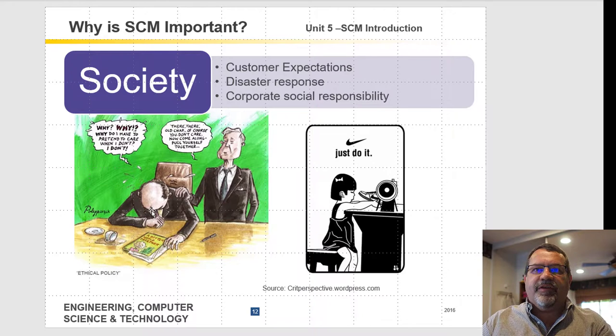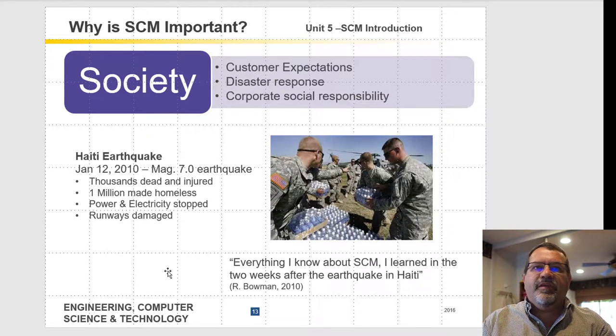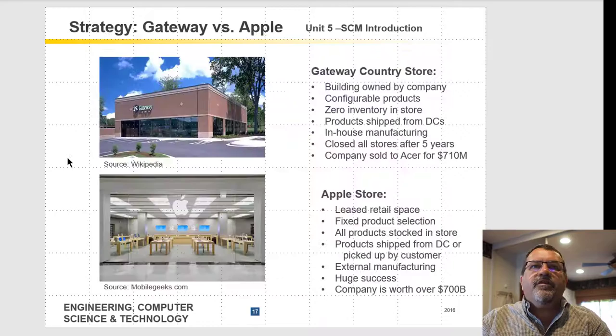There are many ethical considerations in supply chains. You may have heard of Nike being criticized over child labor in other countries, with people making fun of their 'Just Do It' slogan in that context. Society is putting a lot of pressure on supply chains. Even natural disasters strain supply chains — such as the Haiti earthquake, where thousands were killed and millions were left homeless, requiring the delivery of water and food supplies at scale.